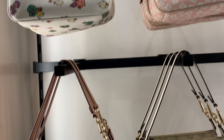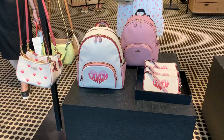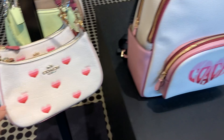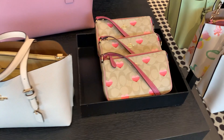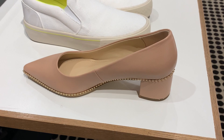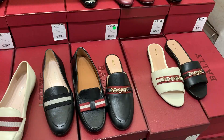Coach fell off the radar of the fashion world for a while, but when they brought back the pillow Tabby and the Tabby bag they gained a lot of recognition with influencers. I'm still liking Coach now because of that revival. They had a lot of cute little prints — I'm actually dying for one of these little shoulder bags. The quality of leather is really nice and the price point is pretty good.